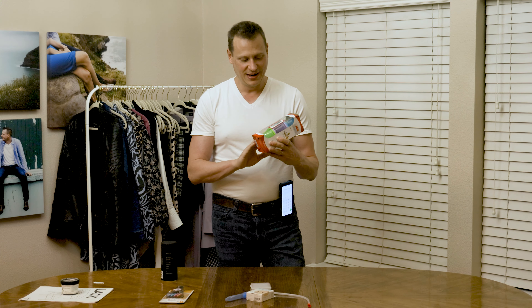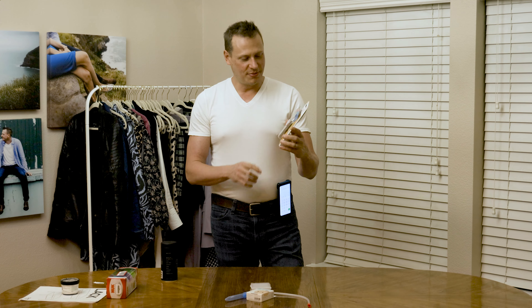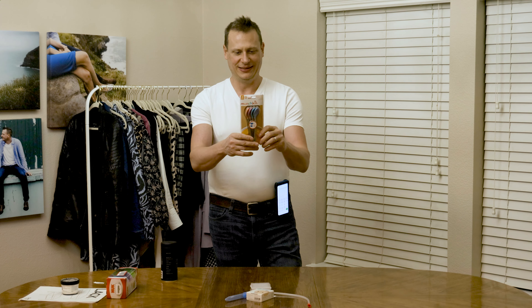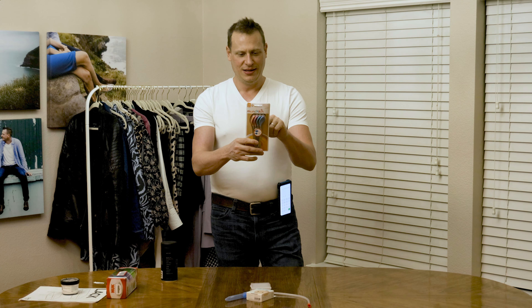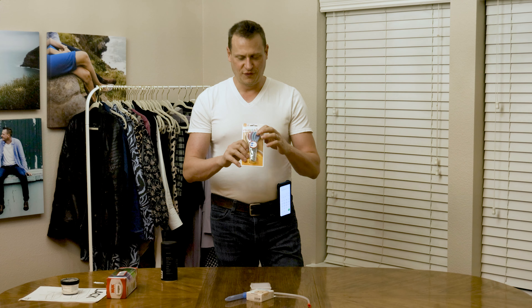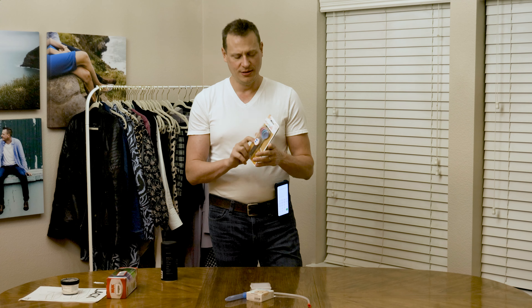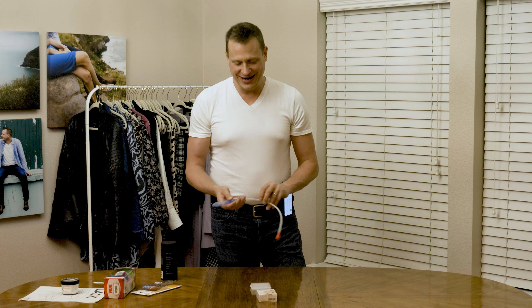We don't have the machine to accompany these, so they're going. We also have these Munchkin rubberized metal spoons that are heat-sensitive to let you know when the baby's food is too hot, to protect their mouth. We've opted to use the crying method — if the baby's food is too hot, the baby will let us know by crying.